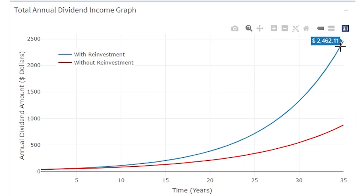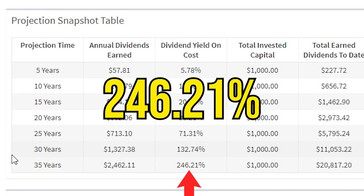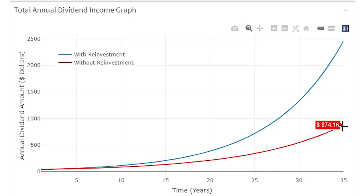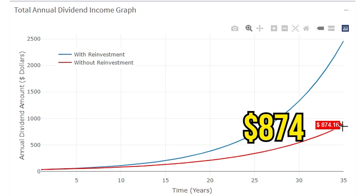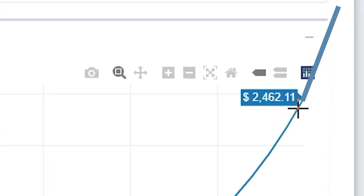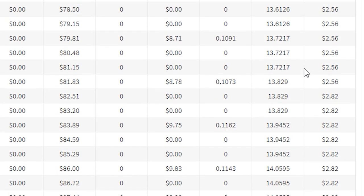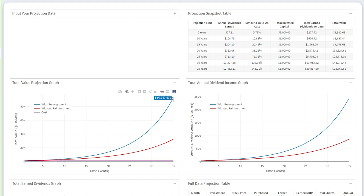By the end of 35 years, if you reinvest your dividends, you will be receiving $2,400 in annual dividend income. That is a 246.21% dividend yield on cost. This dwarfs the $874 in annual dividend income from the model not reinvesting dividends. At this point, you can continue reinvesting your dividends and see even more massive growth, or start taking out the payments as cash. Even if you choose to stop reinvesting, your payout will still continue to grow as the dividend is increased over time. So the earlier you can start investing and capitalize on this reinvestment time, the better your results will be. Time is the most important variable.